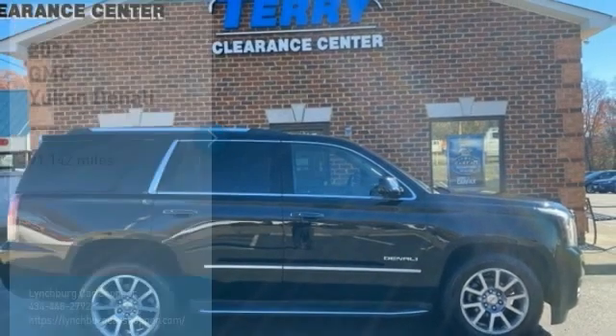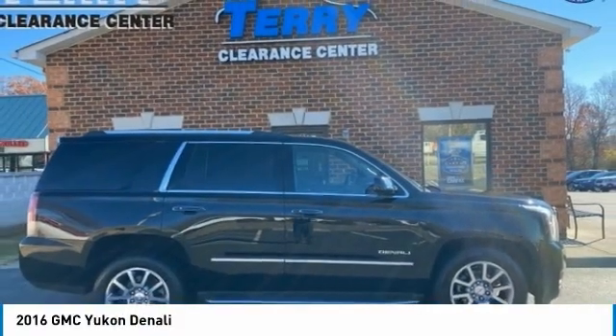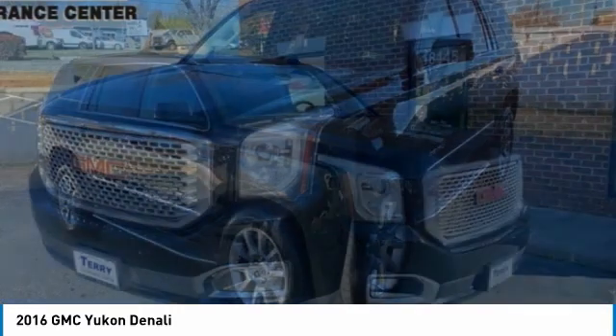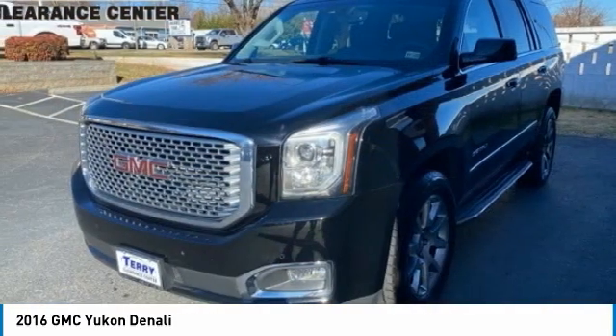Love. 2016 Yukon. Peace of mind comes standard with GMC's powertrain warranty and Yukon's 5-star frontal crash test rating.